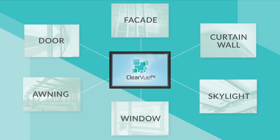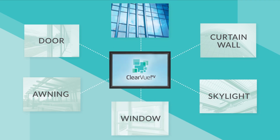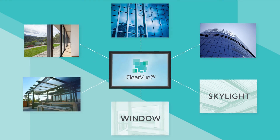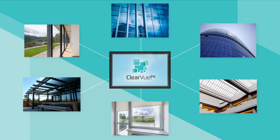Clearview PV energy generating glass can be used in a myriad of applications where standard glass panels are currently installed. For example, a glass building facade. A door can now be an energy generating device. In fact, a whole glass building can become one massive solar panel. An awning over an outdoor area. Skylights in a building or manufacturing space. And a domestic window can all become energy offset devices.